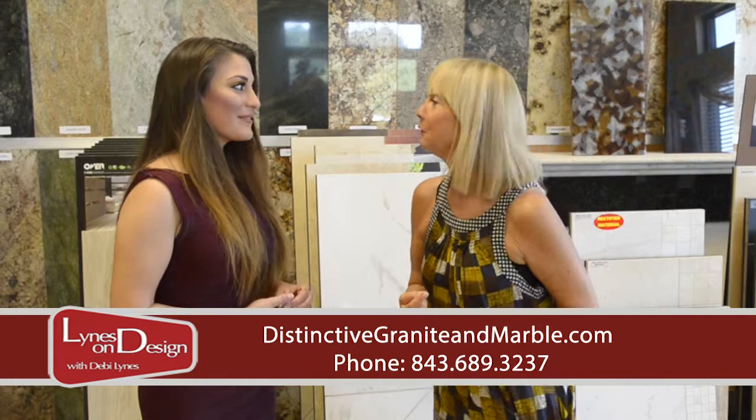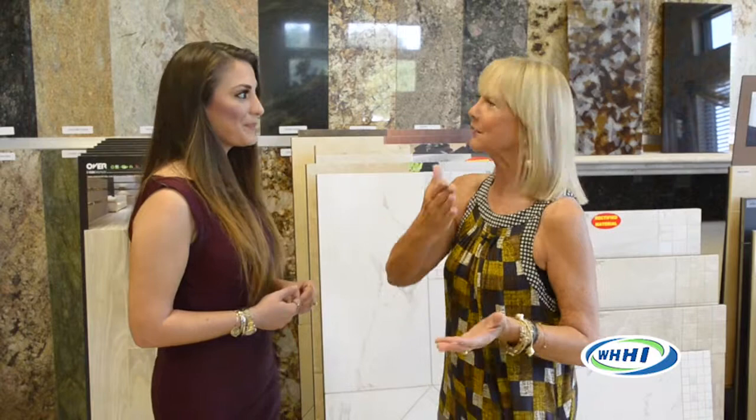Before and afters and different ideas. And I have to say, you are known within the Lowcountry as the pros, the creative people. And from your dad's beginning in this, it's a family, it's a heritage now, it's a legacy for you.